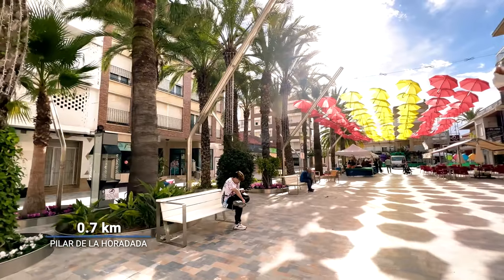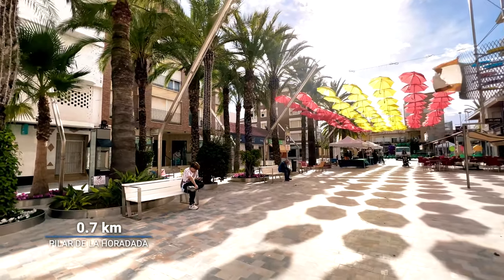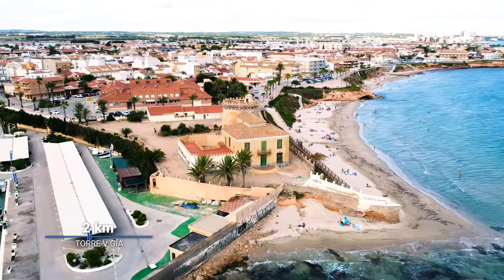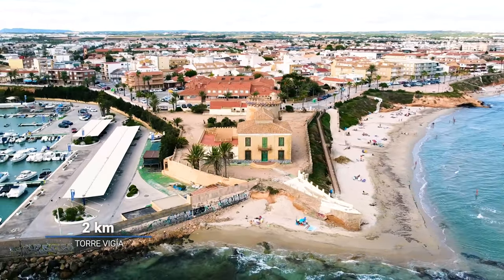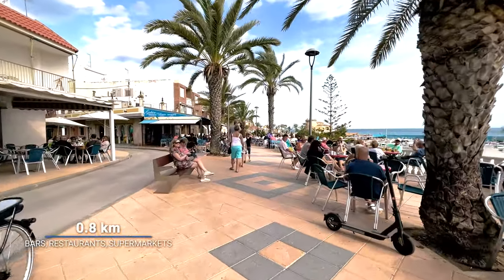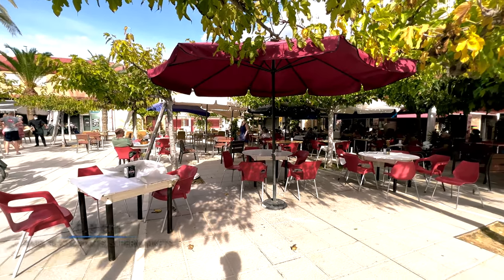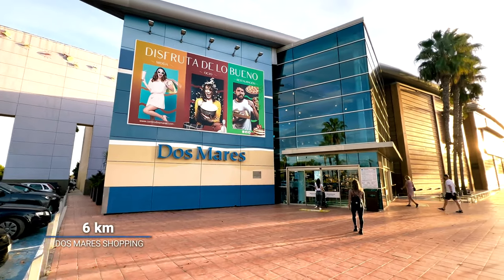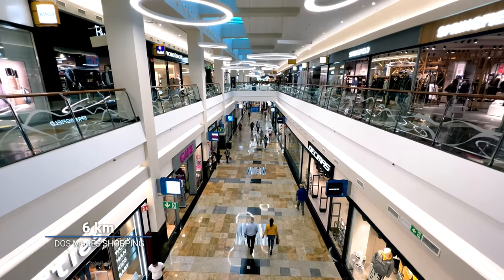The distance to the city center of Pilar de la Horadada is 700 meters. The distance to the famous castle Torre Vigiela in Torre de la Horadada is 2 kilometers. The distance to the nearest bars, restaurants, and supermarkets is only 800 meters. The distance to one of the biggest commercial centers in Murcia, Dos Mares shopping center, is only 6 kilometers.